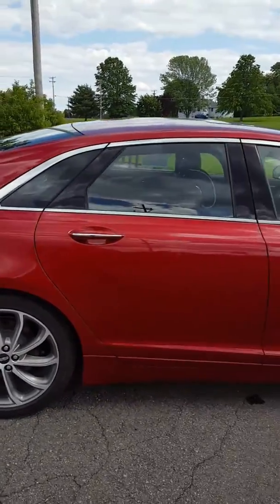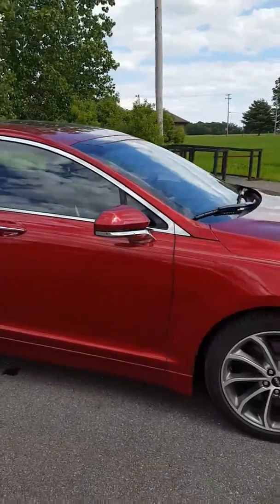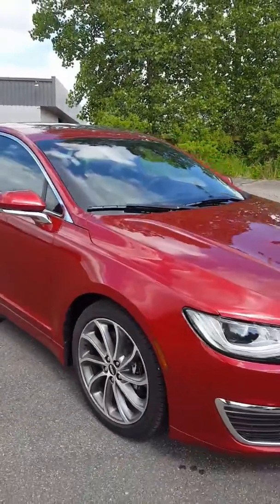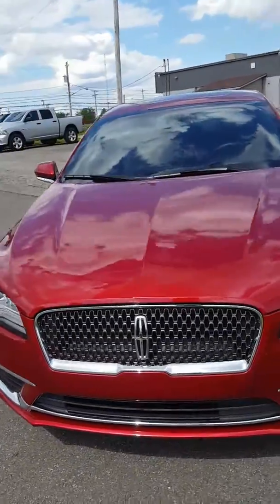I like to do quick videos of these vehicles. Obviously something like this is extremely rare. It is a like-new vehicle — it's an older gentleman that had it. So you are getting a true value here.